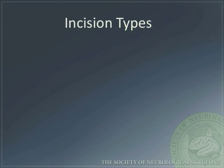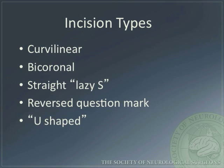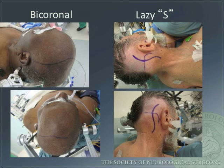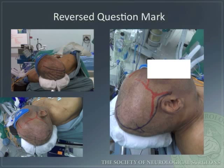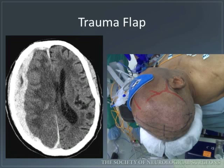Incisions can be divided into five major types: curvilinear, bicoronal, straight or lazy S, reverse question mark, and U-shaped. Here is a curvilinear incision — note the attempts to preserve the major blood vessels. It is key to make the base of the flap wider than the height, making sure to provide an adequate vascular pedicle. Here are bicoronal and lazy S incisions. This is the reverse question mark — again, note the attempts to preserve major blood vessels. Here is a U-shaped incision. A trauma flap incision typically constitutes a large reverse question mark incision that exposes the frontotemporal parietal region.